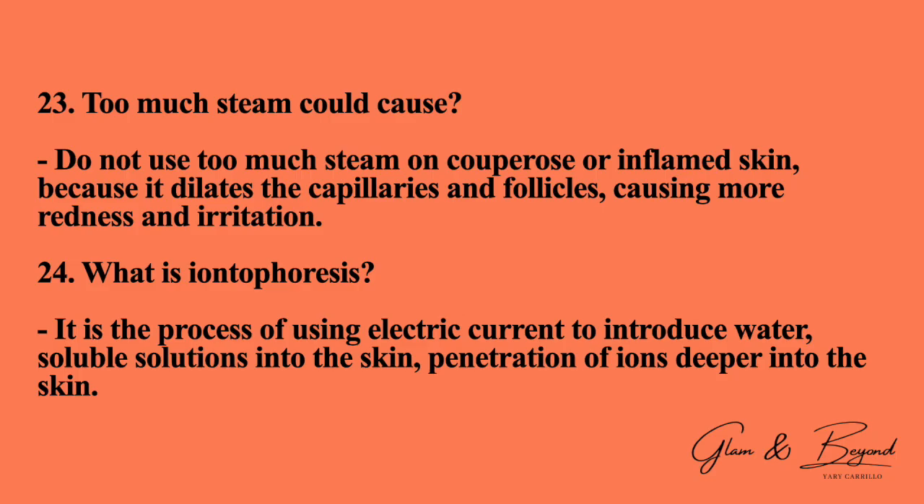Number twenty-three: too much steam could cause what? Do not use too much steam on couperose or inflamed skin because it dilates the capillaries and follicles, causing more redness and irritation. Number twenty-four: what is iontophoresis? Iontophoresis is the process of using electric current to introduce water-soluble solutions into the skin, and it can also perform penetration of ions deeper into the skin.